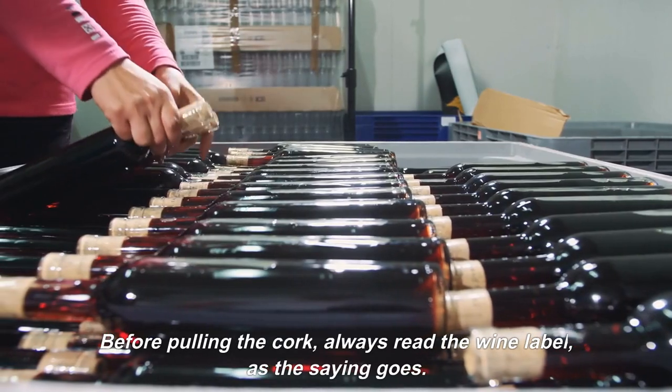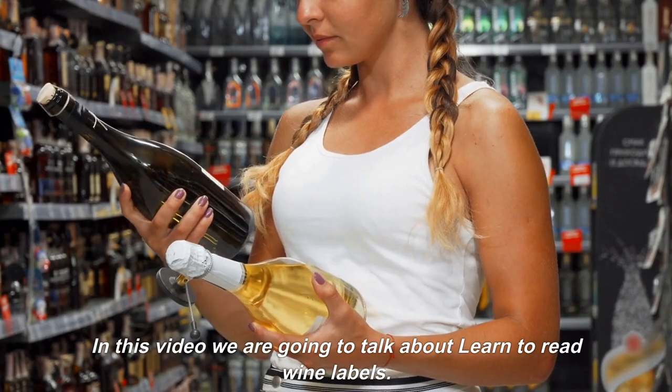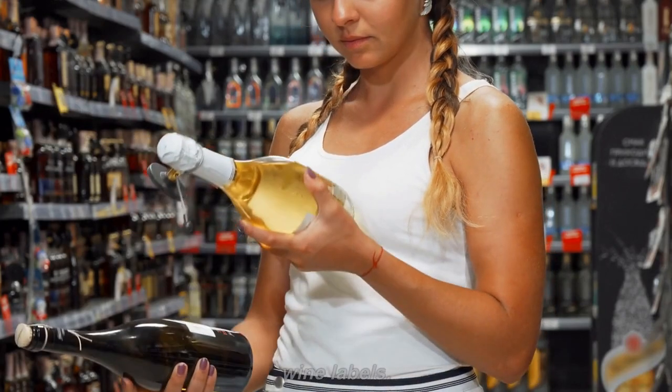Before pulling the cork, always read the wine label, as the saying goes. In this video, we are going to talk about how to read wine labels.